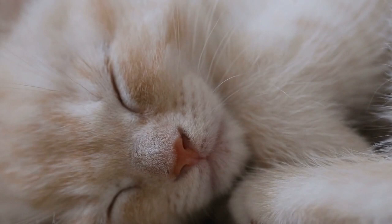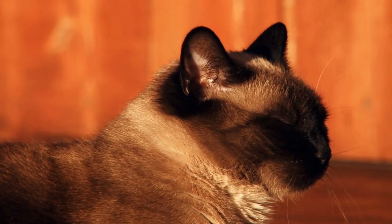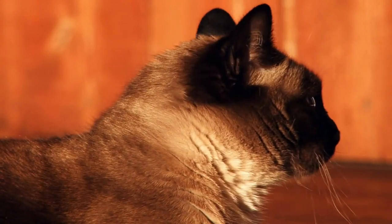Noise and calm. Cats have different noise tolerances. Pay attention to your cat's reactions to loud noises, and provide a calm and quiet space for them to retreat to if needed.